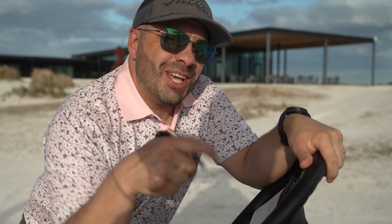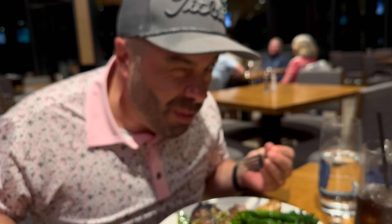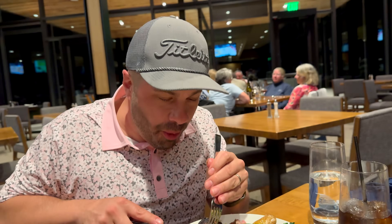Moment of truth. I'll tell you what — if I did it, just cut to me eating a nice fat New York strip steak.